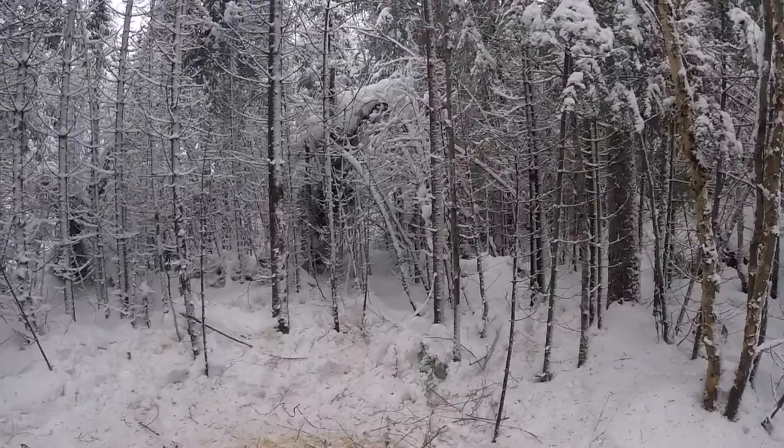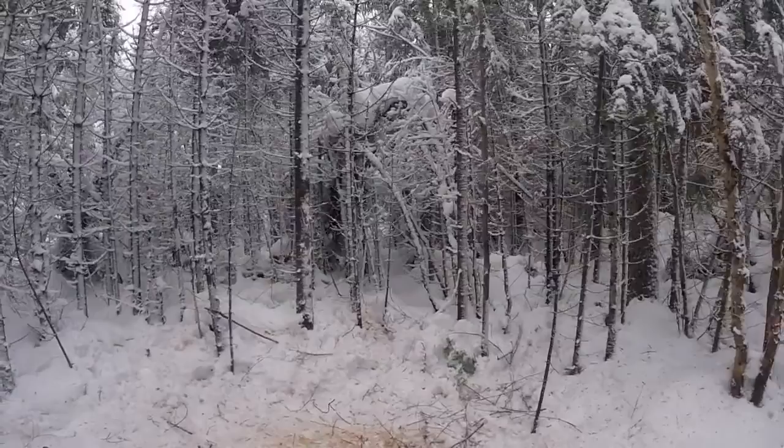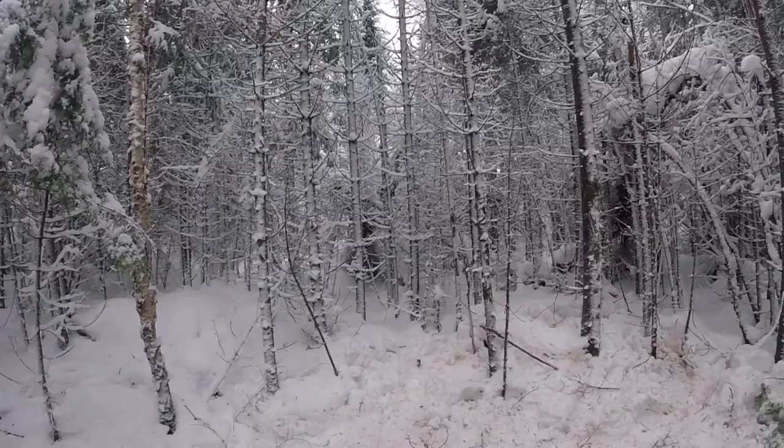A lot of them are broken off. Just because a tree is bent over doesn't mean it's dead — some of them are still alive. We'll just go through that area. We have one last push.